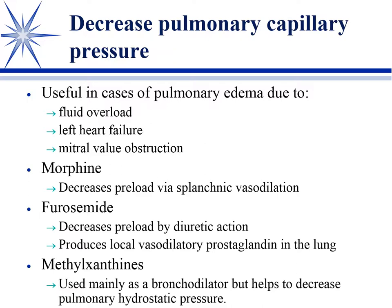The methylxanthines — theophylline being the main one we use as bronchodilators — that's their main use, but we do see a benefit from them in pulmonary edema as well.